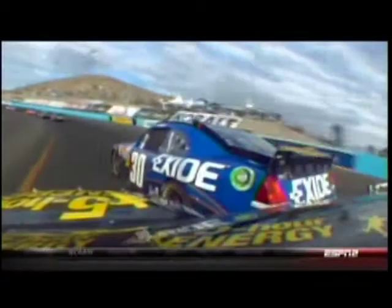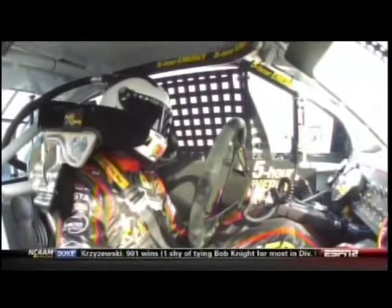Let's go on board with Steven Wallace. Right here, Steven just kind of checks up on the throttle, gets a little bit loose. It's in the left rear of James Buescher. Some very fortunate drivers managed to get past that mess.